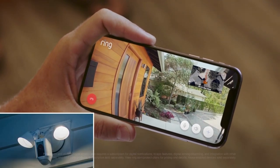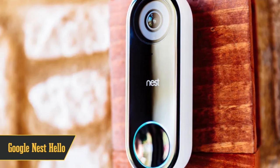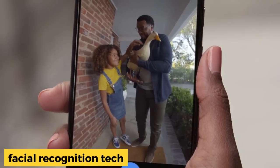Let's get straight to the buzz. Kicking things off at number 5, we have the Google Nest Hello. What sets this one apart is its incredible facial recognition feature. Not only can it show you who's at your door, but it can also try to identify them through facial recognition technology.